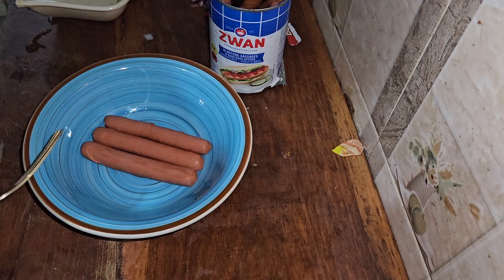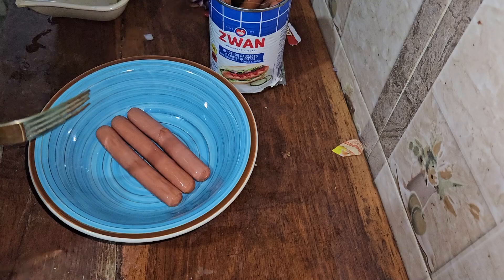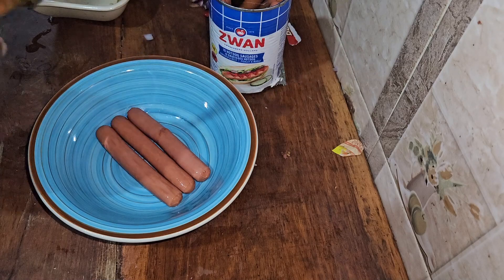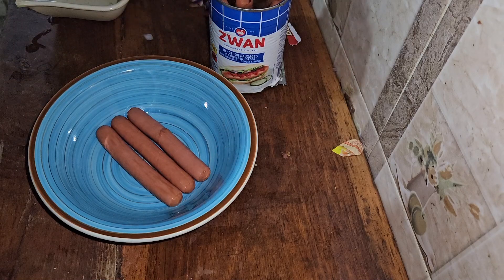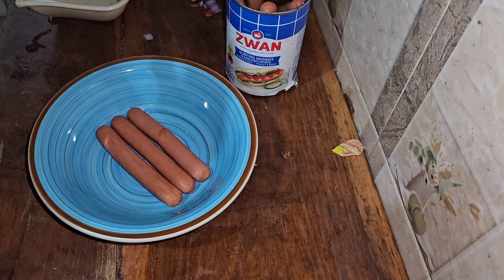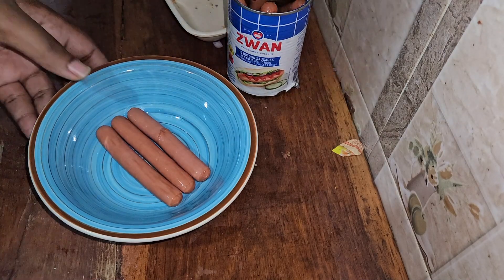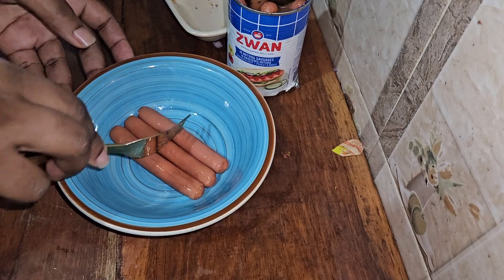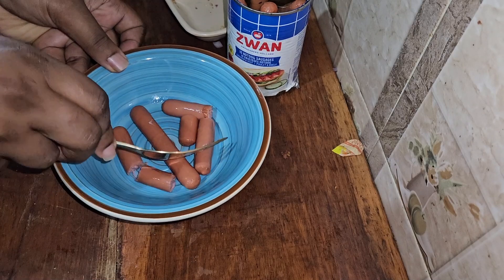Judging by the aroma already coming from the pot, it smells very very yummy. This is only my second time cooking with hot dog. The first time I heard the name 'hot dog' I thought it had something to do with an actual dog — I could not believe it when I saw what it was. I still don't know the history behind the name. Anyway, this is the final ingredient going in — the hot dog sausage.